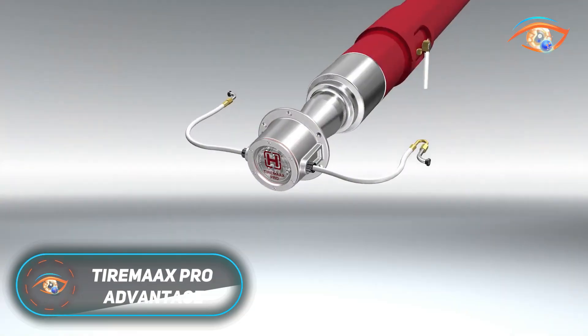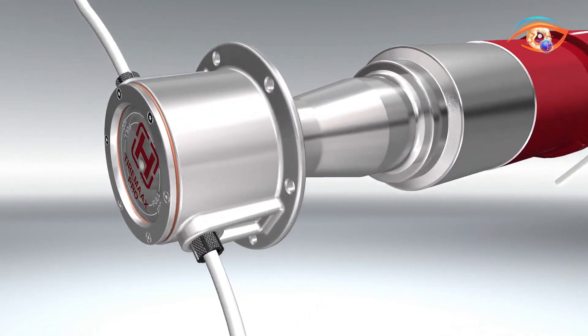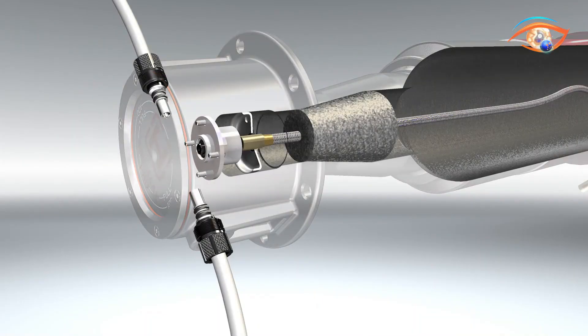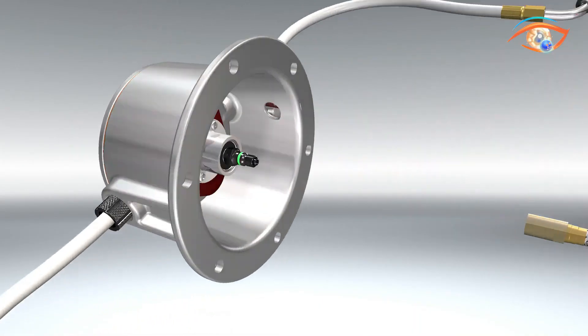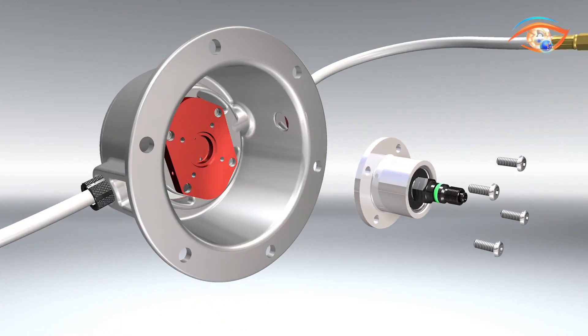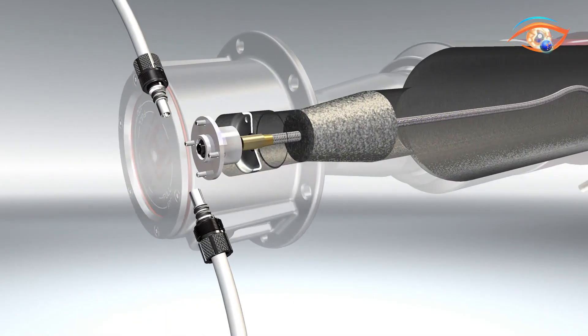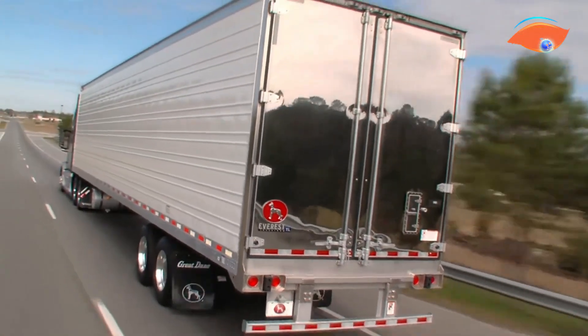TireMax Pro Advantage. The TireMax Pro Advantage by Hendrickson is a cutting-edge tire pressure management system designed specifically for truck trailers. Unlike basic inflation systems, it not only adds air to under-inflated tires, but also actively relieves excess pressure caused by heat or environmental changes, ensuring optimal inflation at all times. This dual-action capability helps maximize tire life, minimize irregular wear, and improve overall fuel efficiency. Operating entirely on a mechanical pneumatic controller, TireMax Pro Advantage requires no electronic sensors or complex wiring, drawing air directly from the trailer's supply.